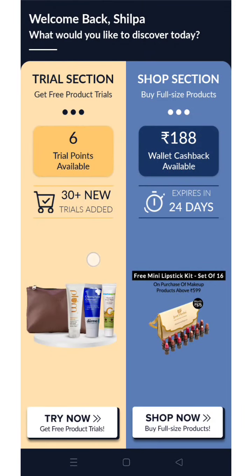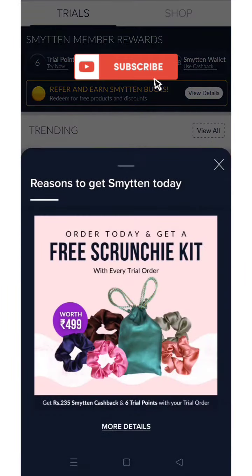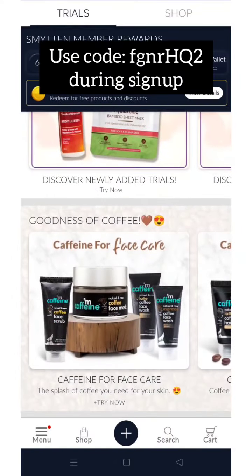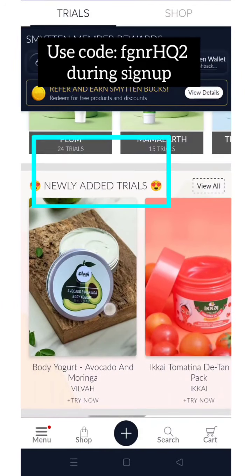Hi everyone and welcome back to my channel. Today I'm going to share some new products which have been added into Smitten.